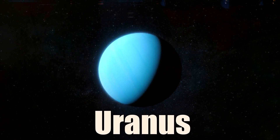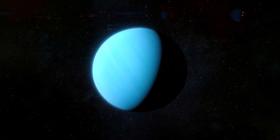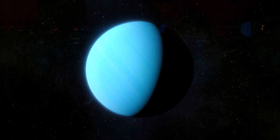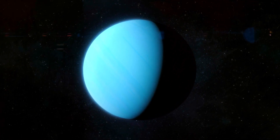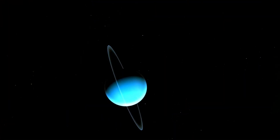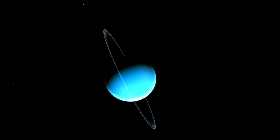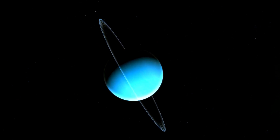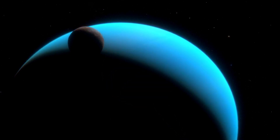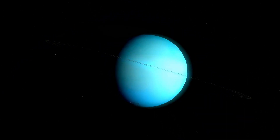Uranus is the seventh planet from the Sun and the third largest planet in the solar system. It has a thin atmosphere of hydrogen, helium, and methane that gives it a bluish-green color. Uranus is unique among the planets because it rotates on its side with its axis tilted 98 degrees. This means that its seasons last for decades and its poles experience 42 years of daylight followed by 42 years of darkness. Uranus has 27 moons and 13 rings that are also tilted.